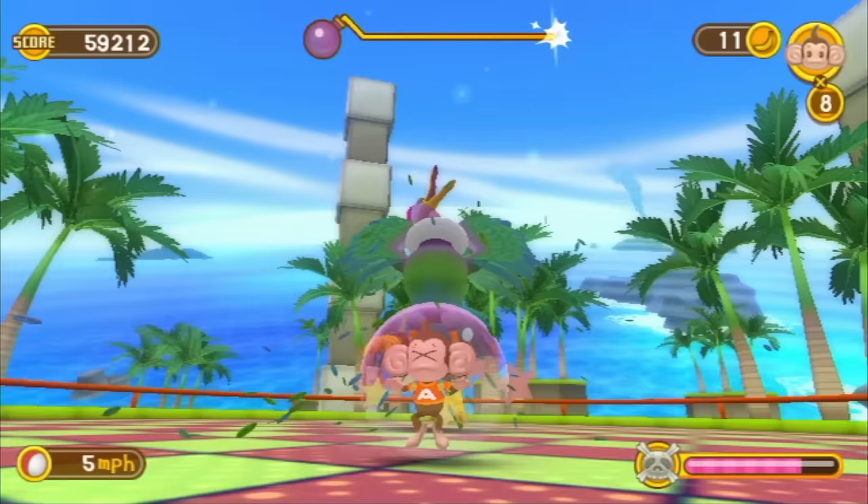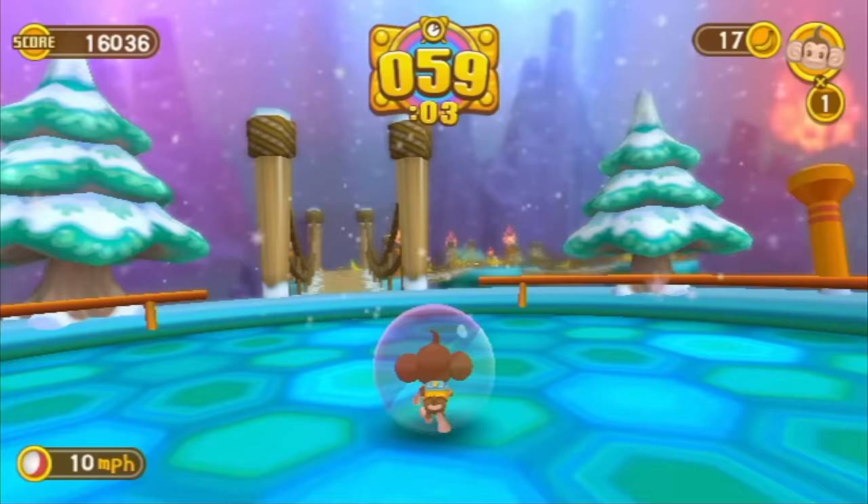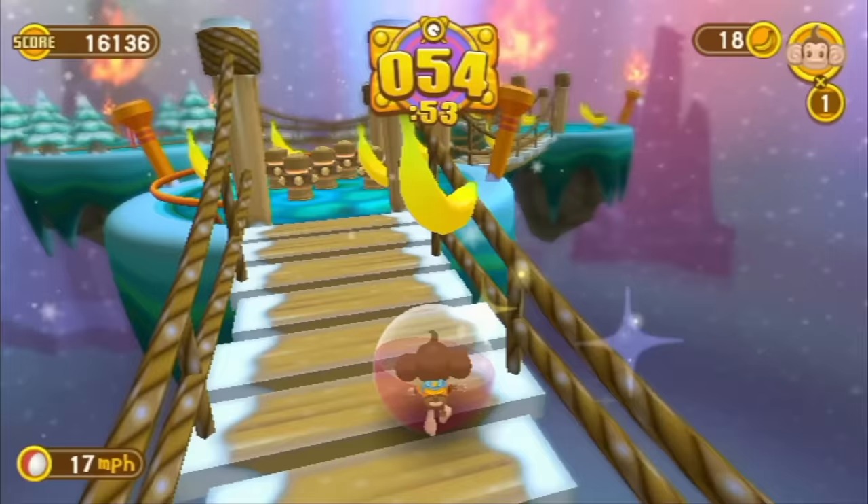New to this series are boss fights, which I always thought were a dumb idea. Does every game really need boss fights? These ones aren't too bad, actually — they're almost kind of fun. I enjoy the colorful graphics, which are a big step up from the GameCube games in both style and detail. Some of the music is pretty good too.